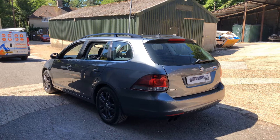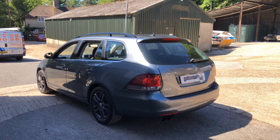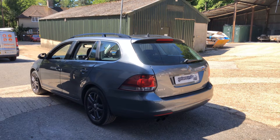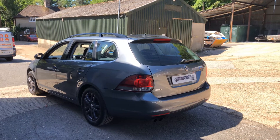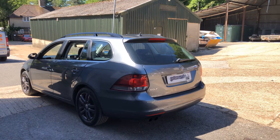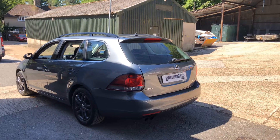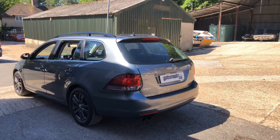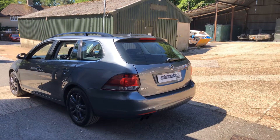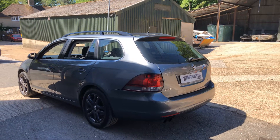Hello everyone. This car ticks all of the boxes — the color, the lines, the wheels, the shape. It's our 2011 11-plate Volkswagen Golf SE 2-litre TDI Estate. It's a six-speed manual and the CO2 rating is only 128, which means your road tax is only £125 a year. Let's take a wonderful long look around.